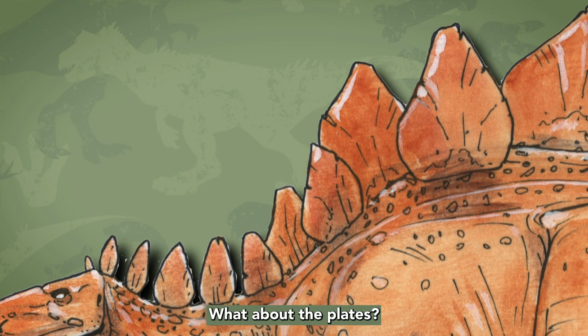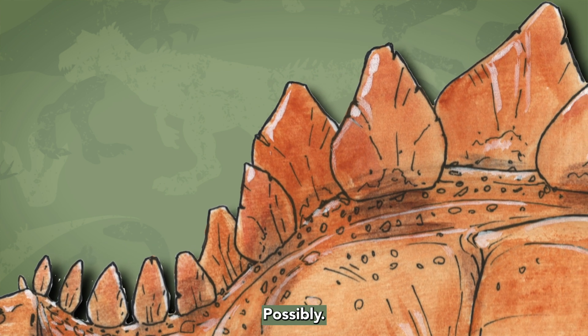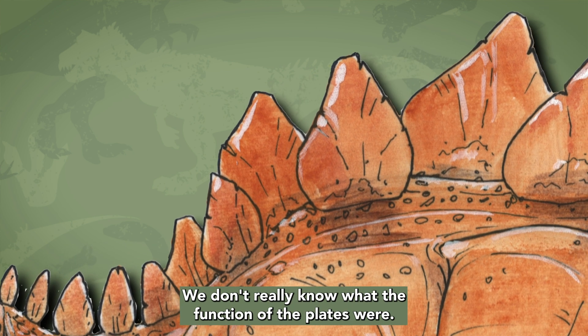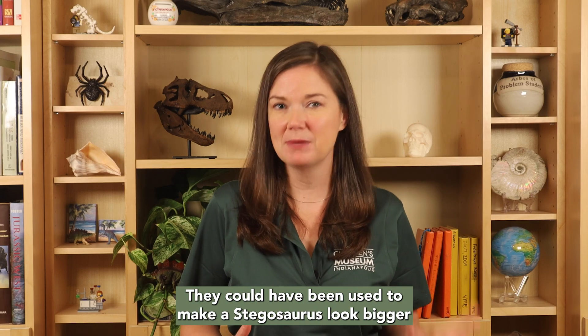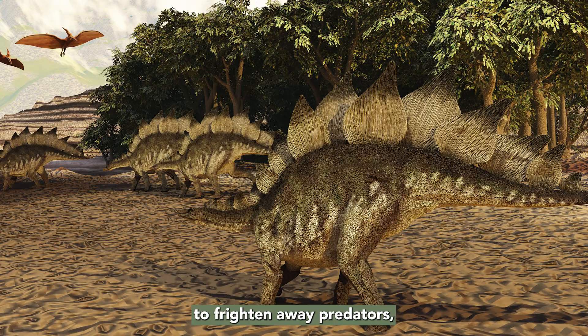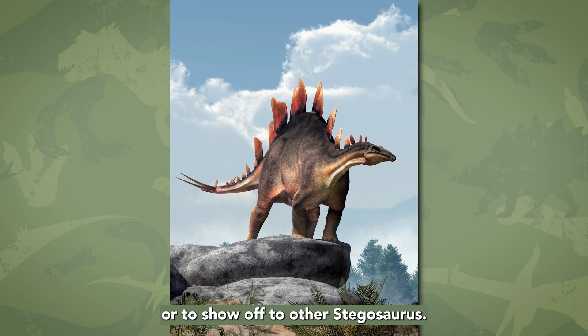What about the plates? Do you think their plates could have protected them as well? Possibly. We don't really know what the function of the plates were. They could have been used to make a Stegosaurus look bigger to frighten away predators, or they could have been used to help identify one Stegosaurus from another, or to show off to other Stegosaurus. What do you think?